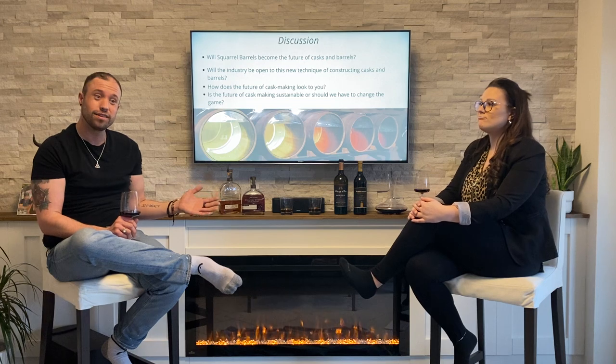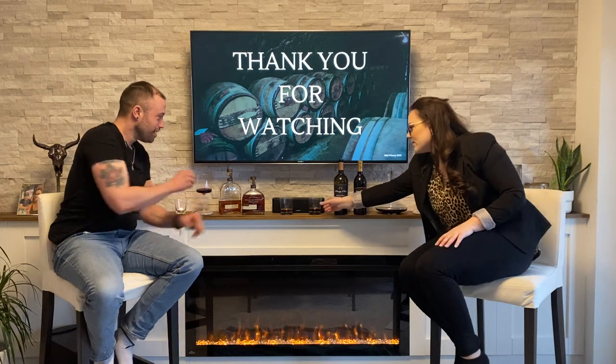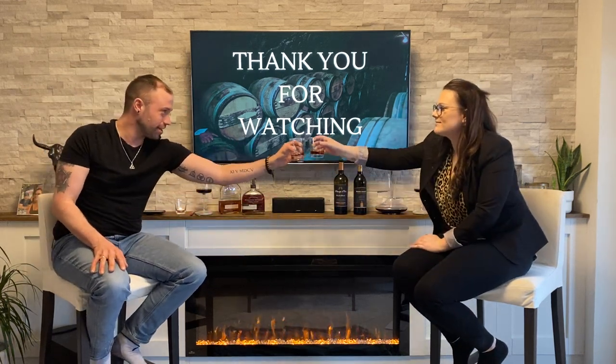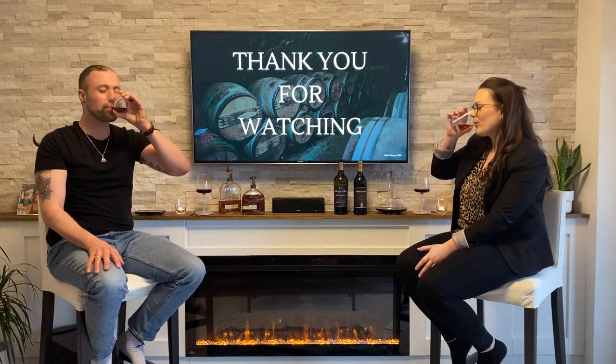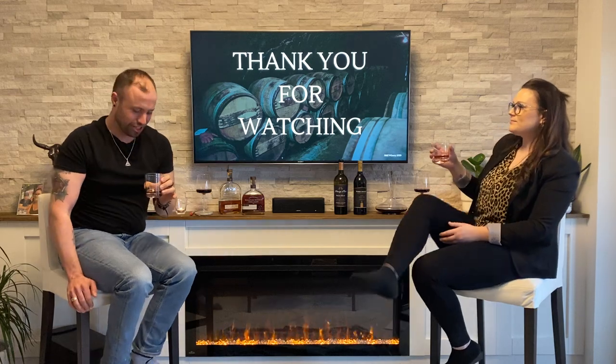That's the question — let us know. Thanks for watching. And now, to enjoy a Woodford Reserve Double Oaked. Cheers, Ryan. Cheers, Caitlin. Mmm. So good. That's delicious.